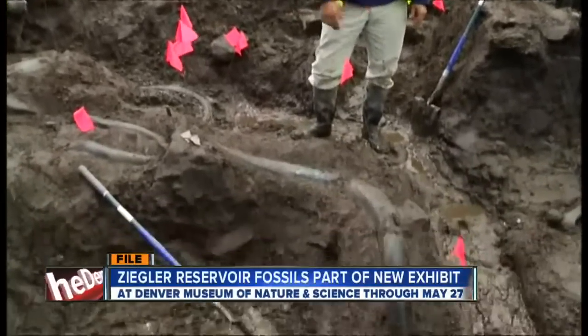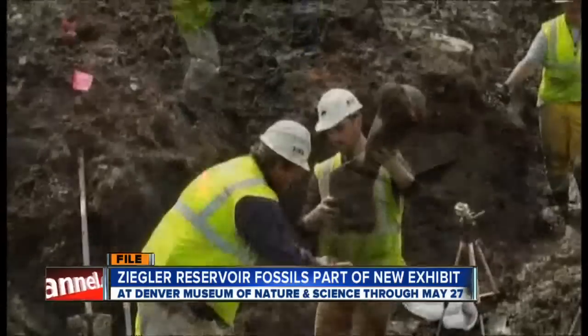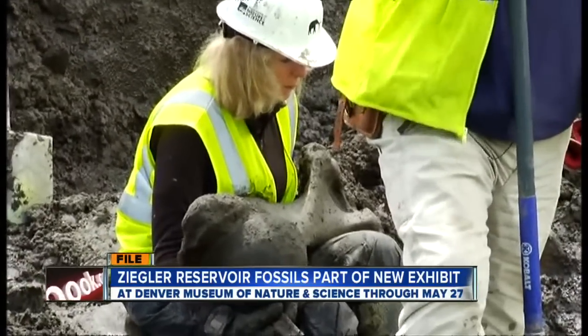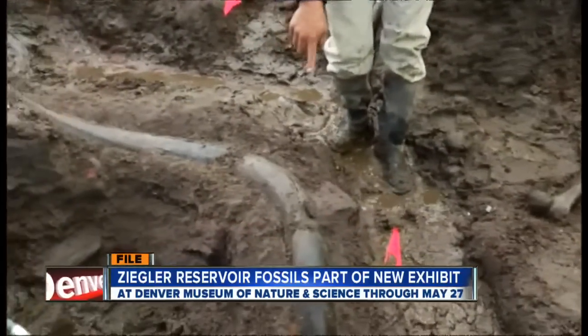Do you remember this and all the excitement a couple of years ago when thousands of Ice Age fossils were unearthed during excavation of Ziegler Reservoir? This is near Snowmass Village. Some of those fossils now are part of an exhibit called Mammoths and Mastodons, and it's at the Museum of Nature and Science in Denver.